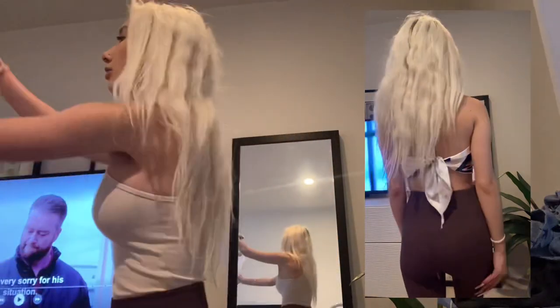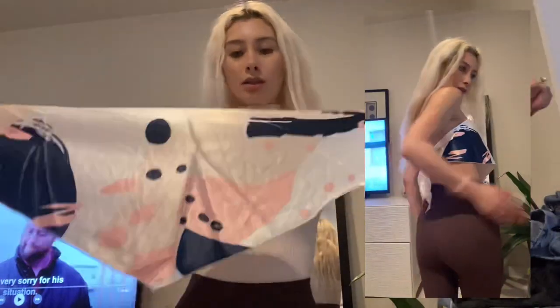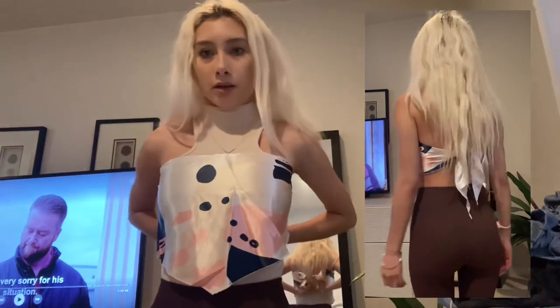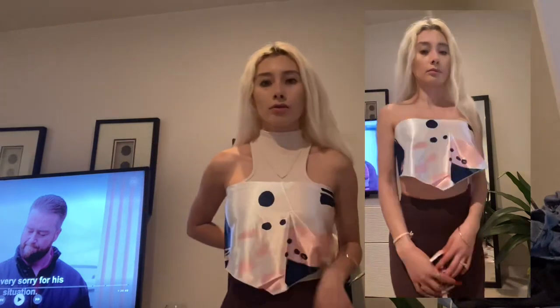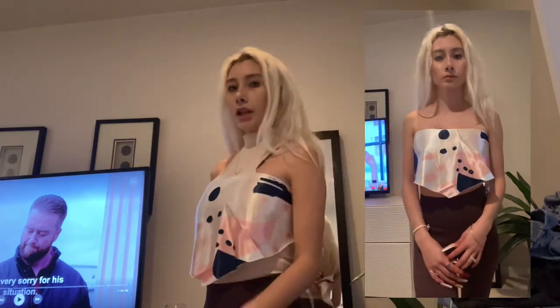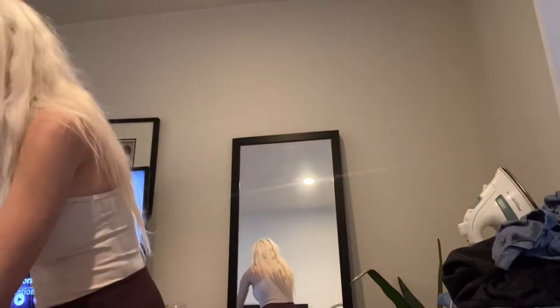It's called the Tie Back Color Block Bandana Top. It's really cute — oh, I really like it. I feel like it kind of makes my boobs look flat, but yeah, it's cute, I like it. Only five dollars and I had it in my wish list for so long, so I'm glad I got it.